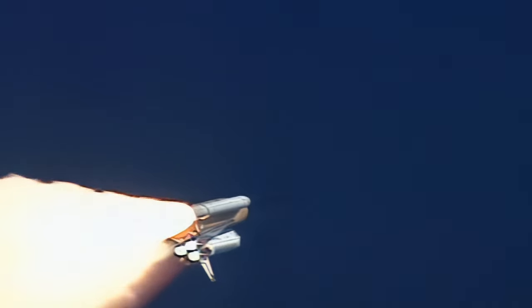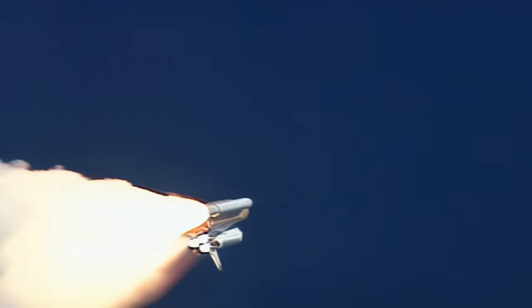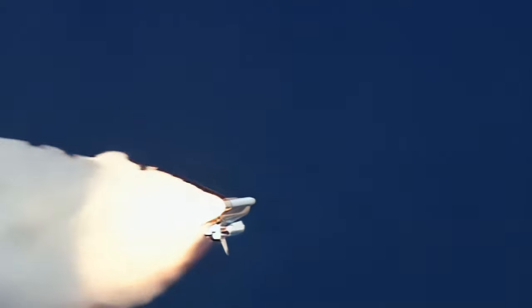Columbia already two and a half miles downrange from the Kennedy Space Center, four and a half miles in altitude. The main engines beginning to rev up to full throttle, 104 percent of rated performance.